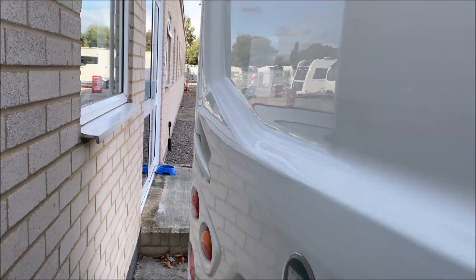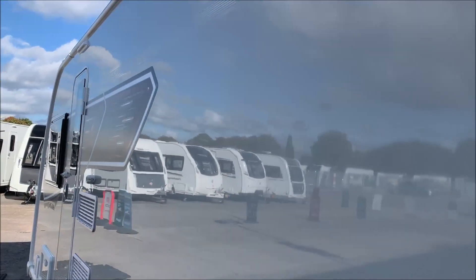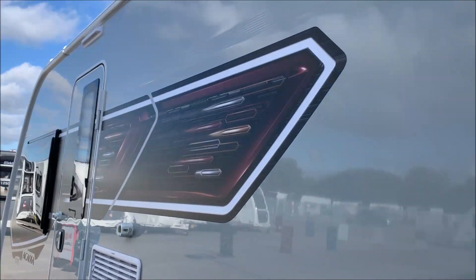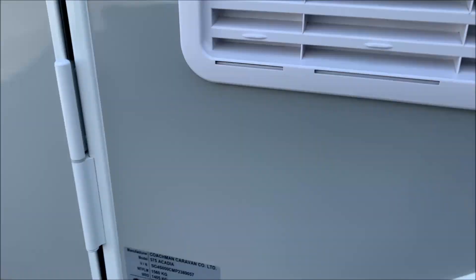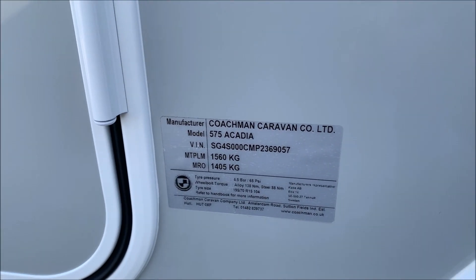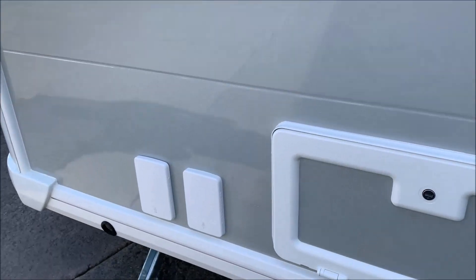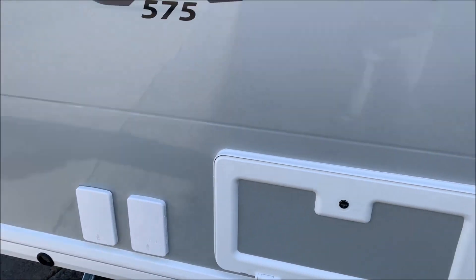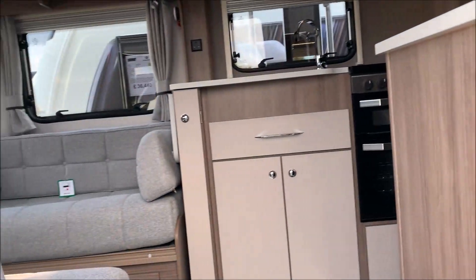I might have to breathe in to get around here! Just going to show you around the outside. You can see the graphics, the grey sides, and the weight plate information. The maximum plated weight on these is 1,560kg. It comes with a gas barbecue point and an external electric point.